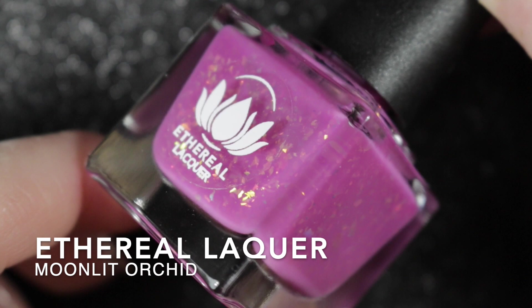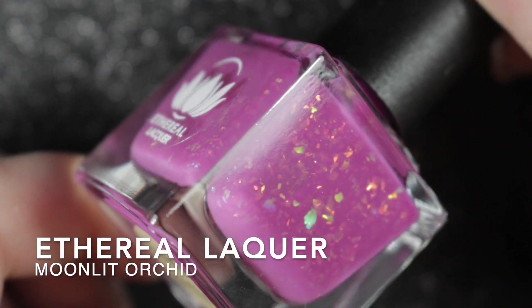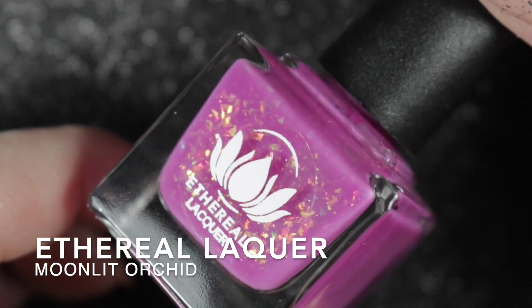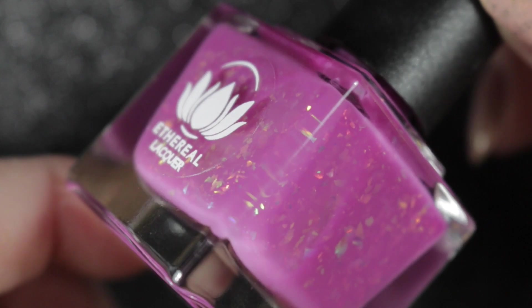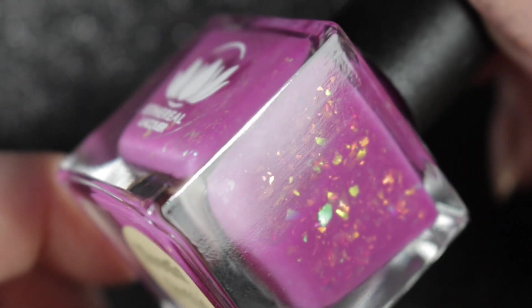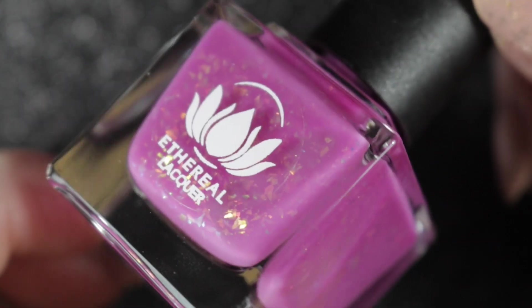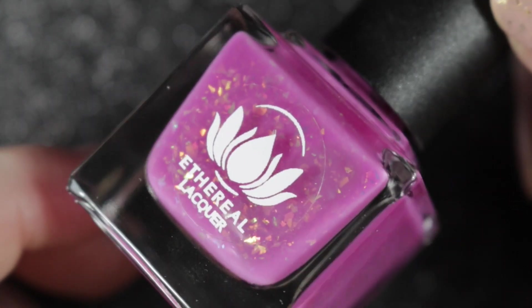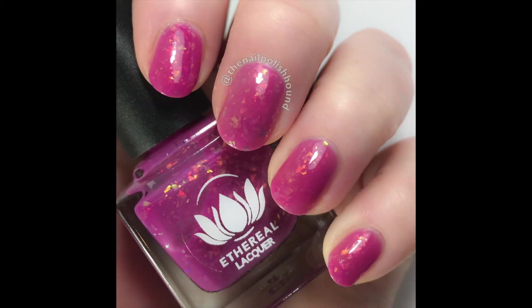Next we have Moonlit Orchid by Ethereal Lacquer — more flakies again. I am loving my flaky polishes at the moment, and this one is in a bubblegum pink base. It's a little bit of an unusual pink color for me to wear; I wasn't entirely certain how much I was going to like it, but once it was on the nails I really did like this polish and I will be keeping it. Here you can see how it looks with two coats.